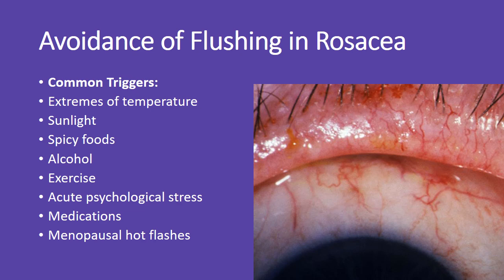Flushing is a common and troublesome symptom in rosacea. To avoid worsening, patients should be mindful of triggers like extreme temperatures, sunlight, spicy foods, alcohol, exercise, stress, certain medications, and menopausal hot flashes.